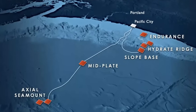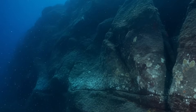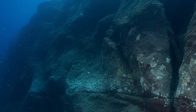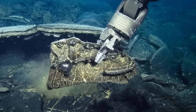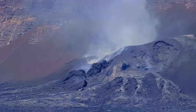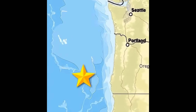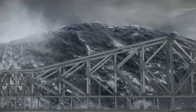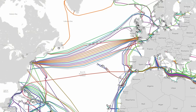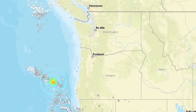When Axial erupts, it won't look anything like the fiery explosions we imagine on land. Instead, the deep ocean will shudder as cracks tear open and lava floods out, instantly cooling into new formations of rock. Entire ridges could collapse, reshaping the seafloor in a matter of hours. Although the eruption itself is too deep to threaten coastal towns directly, the sheer scale of magma movement can trigger tsunamis, destabilize nearby fault lines, and even disrupt global communication cables that run across the Pacific. In a world connected by undersea networks, the ripple effects could stretch far beyond Oregon.